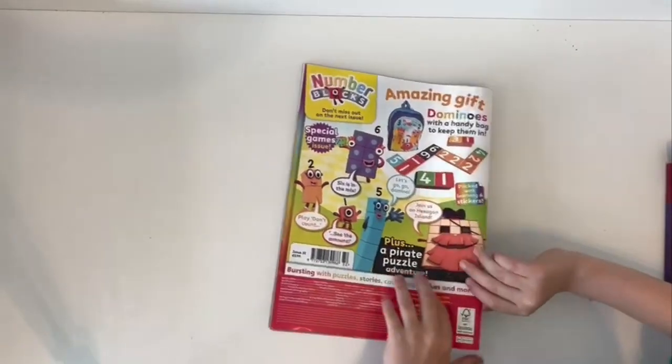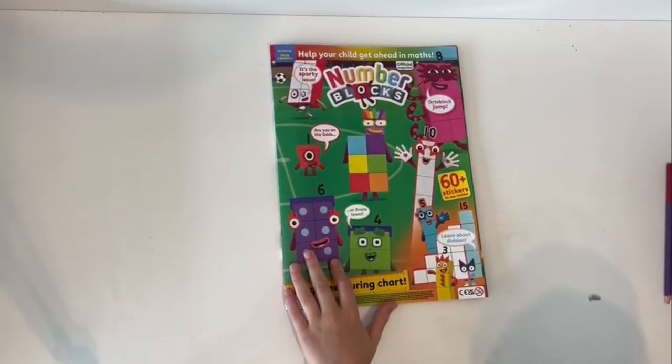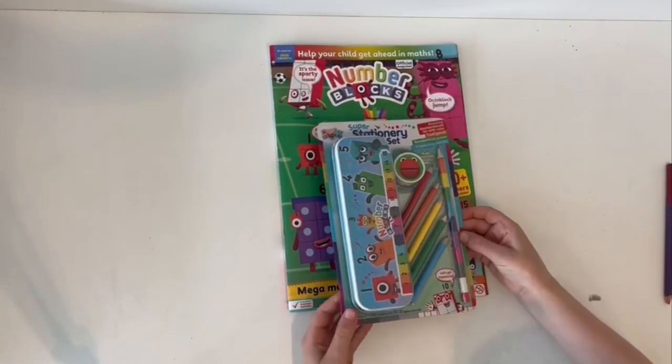That's the end of the magazine! Now let me show you the super stationery set.